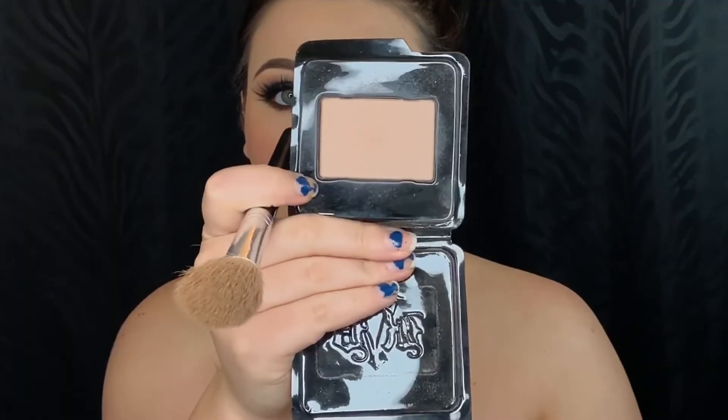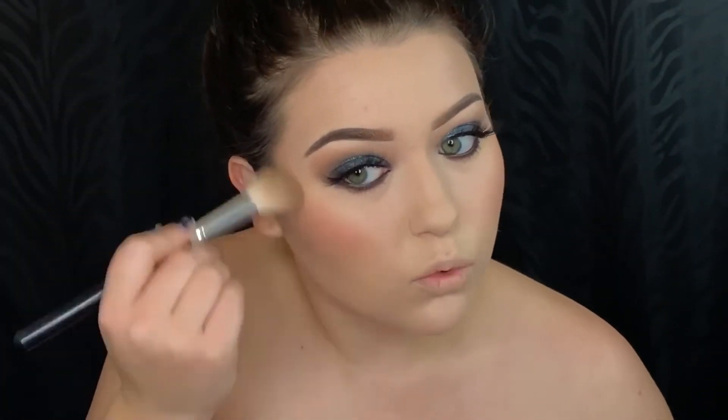For contour today I will be using the Kat Von D Shade & Light Contour Refill in the shade Suede.